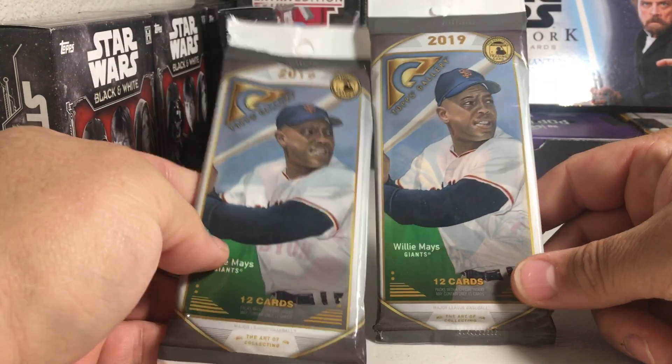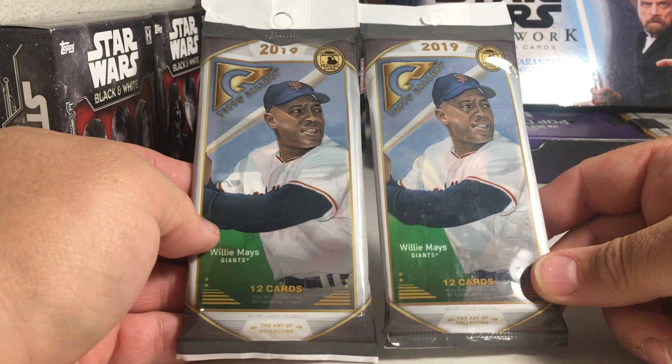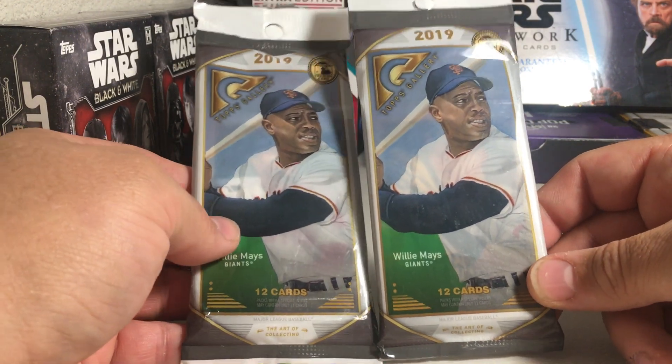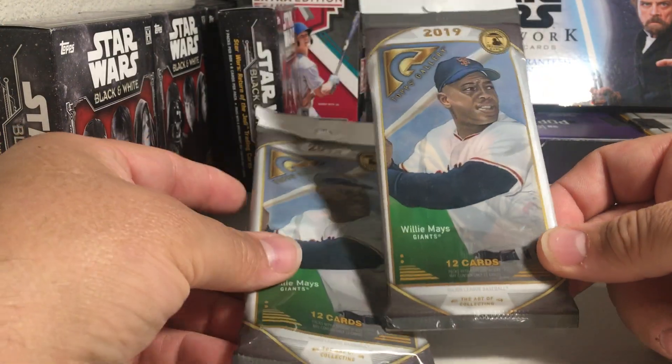Hey YouTube, Santa Frank here. Today opening up two more of these Topps Gallery 2019. I think these look really nice this year — definitely my favorite year of Topps Gallery.